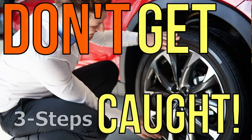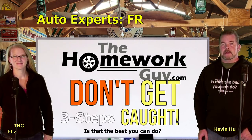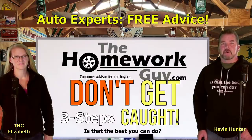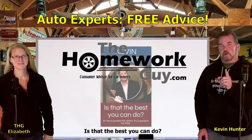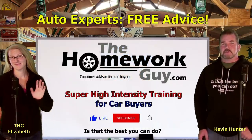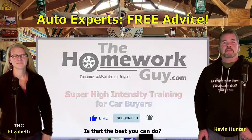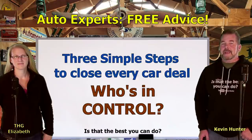Avoid getting closed in three simple steps. It's reaction time as we react to Andy Elliott's three simple steps to close every deal. Hi, I'm Kevin Hunter, the Homework Guy. I'm joined by the amazing Elizabeth as we react to these three steps Andy Elliott is proposing that a car salesman uses to close every deal. Pay close attention - he's going to talk about control, then a dominant buying motive, and then asking for the sale.